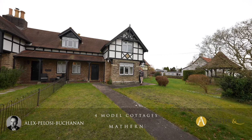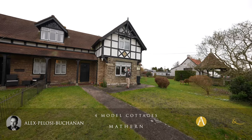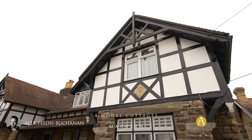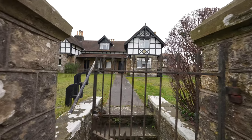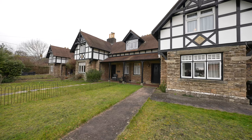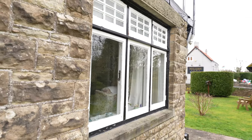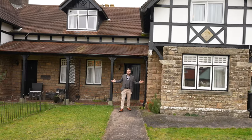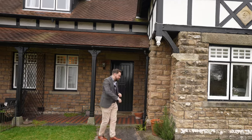Hi, it's Alex here, and today you join me in the quaint village of Mathern where we're here to see this beautiful chocolate box end-terrace cottage, built back in 1891 as part of the Wylands estate for its workers. This property has been granted a Grade Two listing to help preserve its unique character and history. So welcome to number four Model Cottages — let's get inside and take a look.